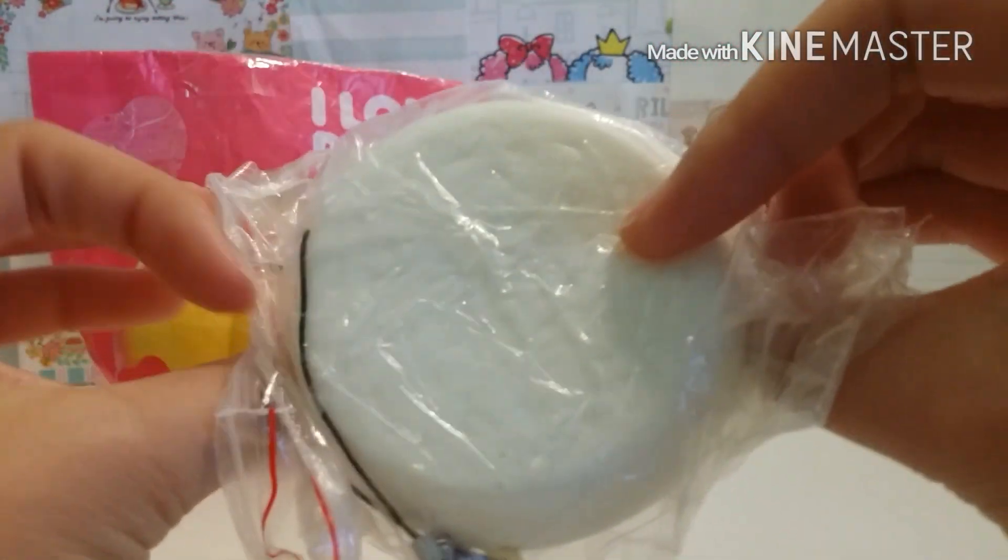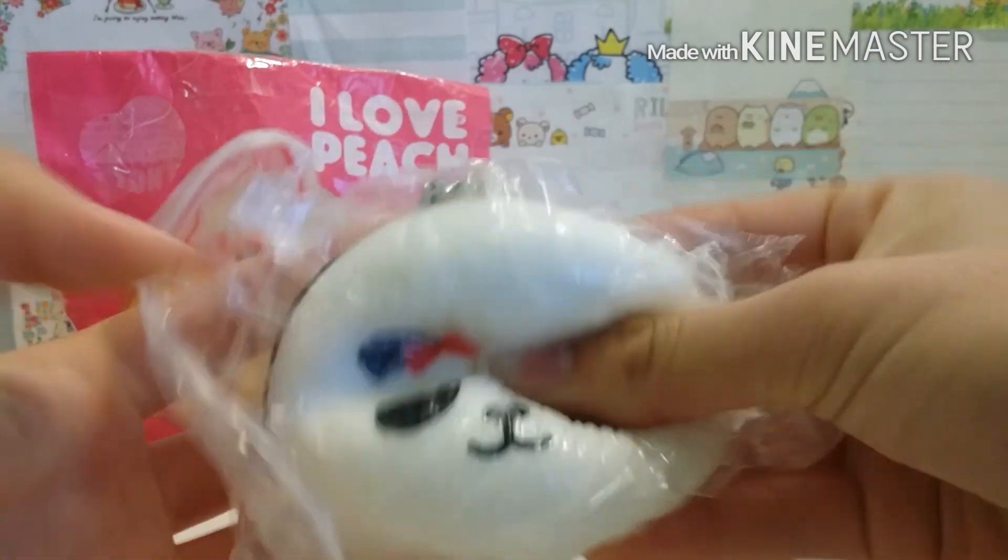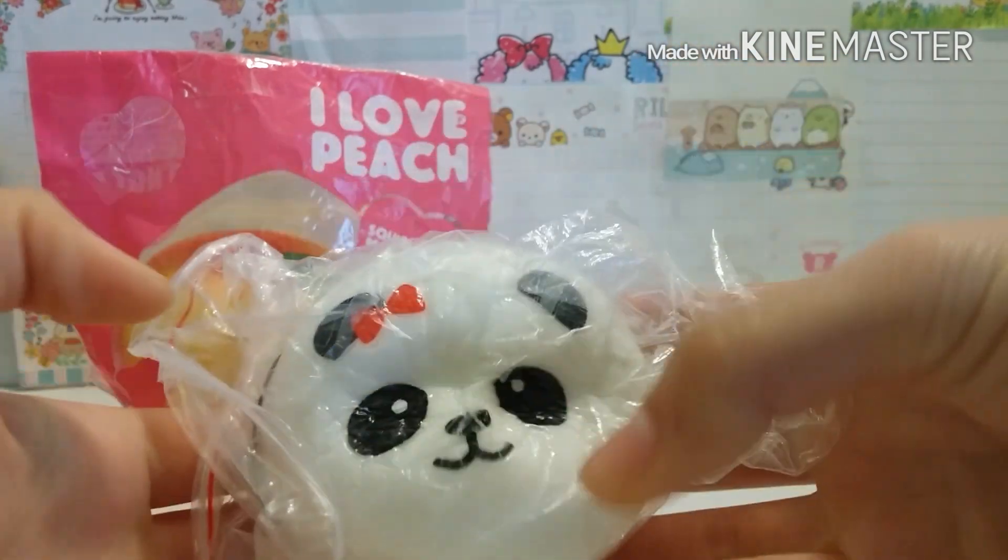And I also traded for this panda bun with a red bow, and this is super soft.